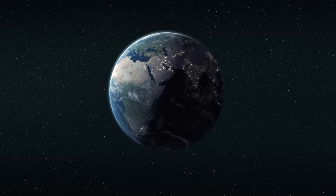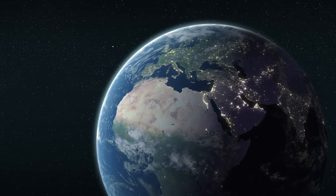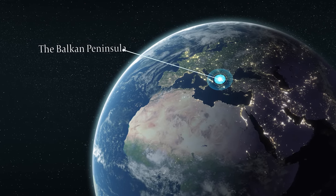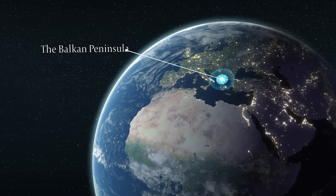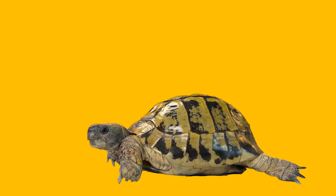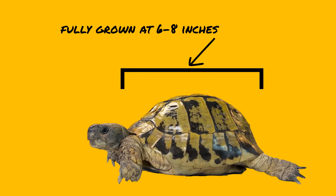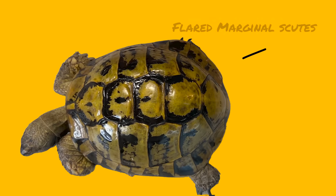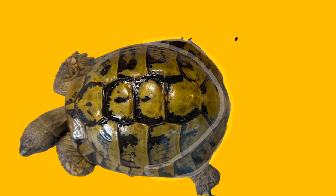First up is the Eastern Herman's tortoise, found throughout Eastern Europe but primarily occurring in the Balkans region. Eastern Herman's tortoises have a scientific name of Testudo hermanni boettgeri. They are typically fully grown at between six and eight inches. The shell is a little bit oval, sometimes rounded, and the males typically flare out at the back end. They are colored a ground color of olive to straw, or sometimes a bright yellow.